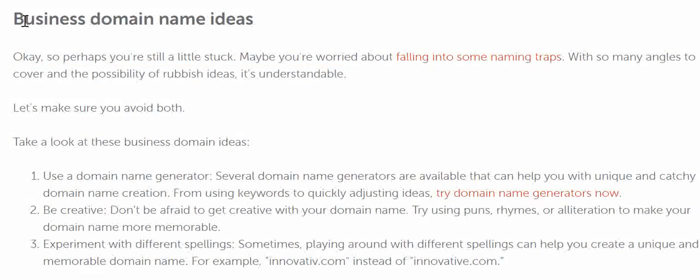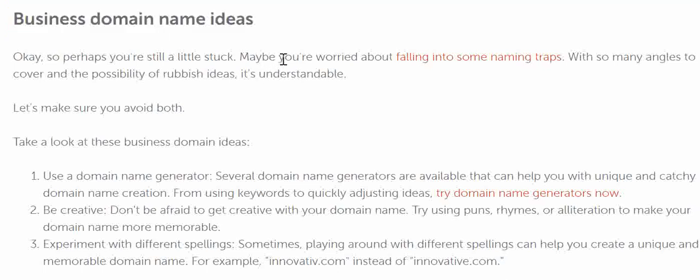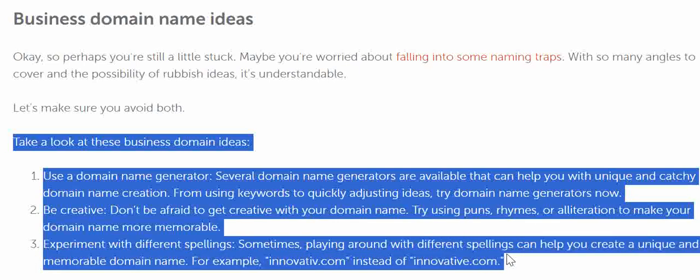Talking about business domain name ideas — if you are not getting an idea of how your domain name should look, you can definitely use domain name generators. Domain name generators are much more helpful; they are related to your business and can give you some ideas. You can also look at the history of the domains you are getting from them, and be creative. You can take these three points as a thumb rule for choosing a domain name.